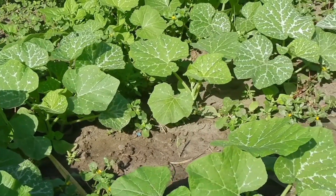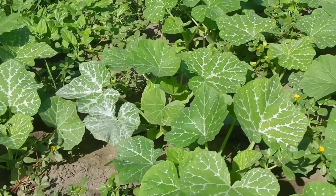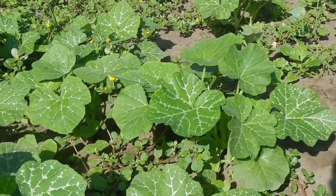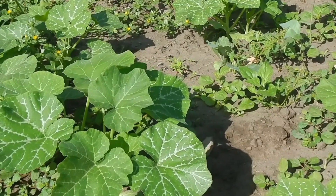Here we have pumpkin leaves — delicious pumpkin leaves. We often prepare them with ground peanuts and coconut milk. I think you should try that when you visit Mozambique.